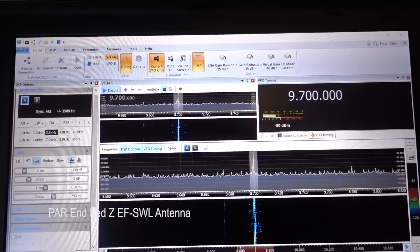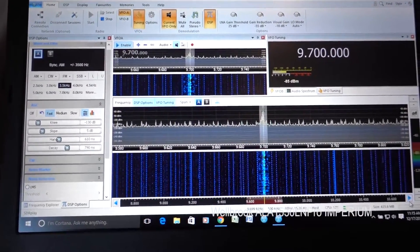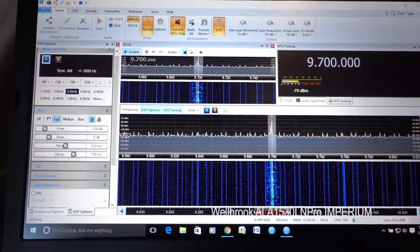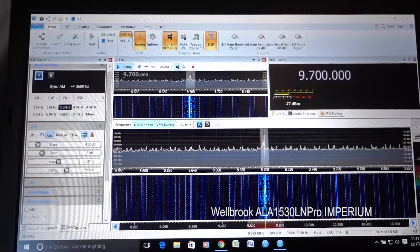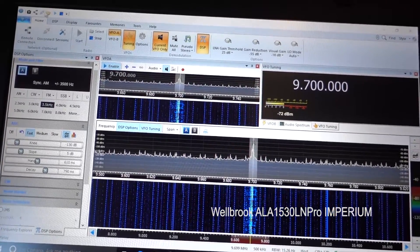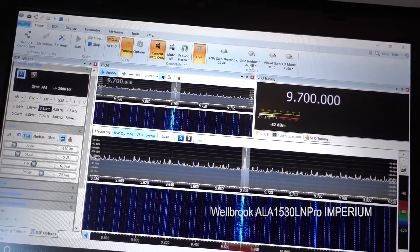Now I'm switched over to the Wellbrook, and you can hear the interference is a lot more noticeable. Signal strength is about the same, but for whatever reason with the Wellbrook and the SDR Play, no matter how I configure the gain threshold or gain reduction, I don't get any rejection of that signal.